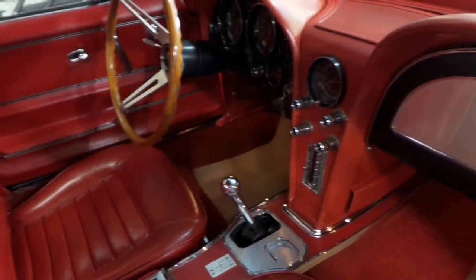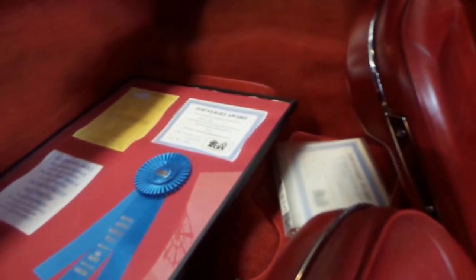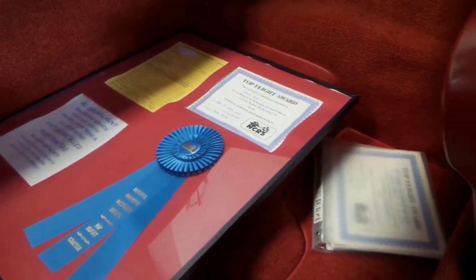This car has all matching numbers, so it's got the original engine in the car and original gearbox. It's won a number of awards.